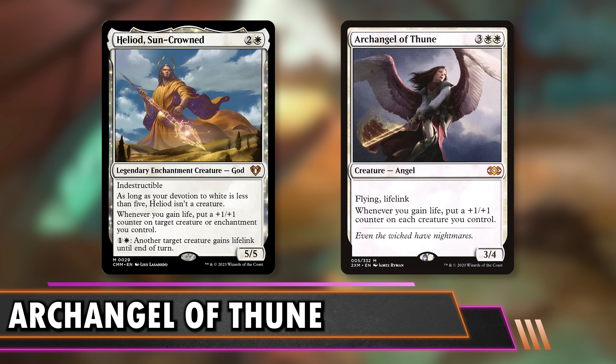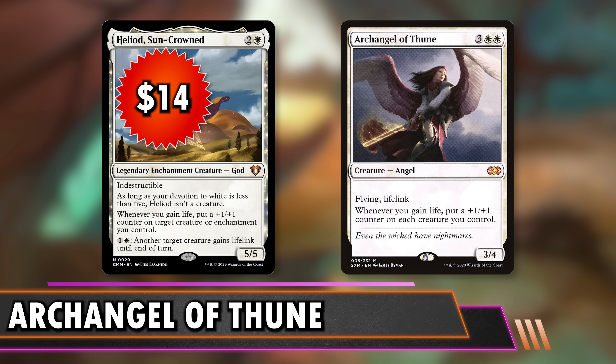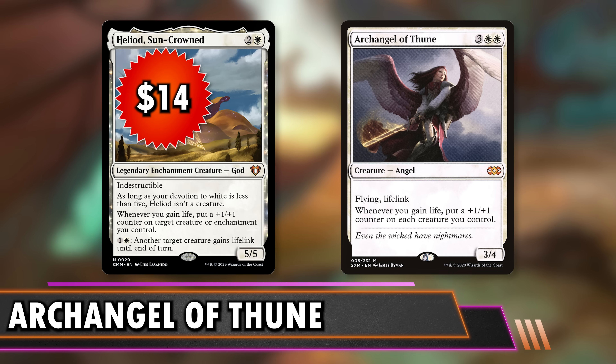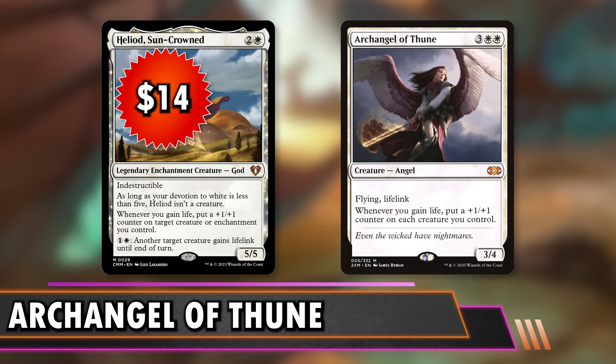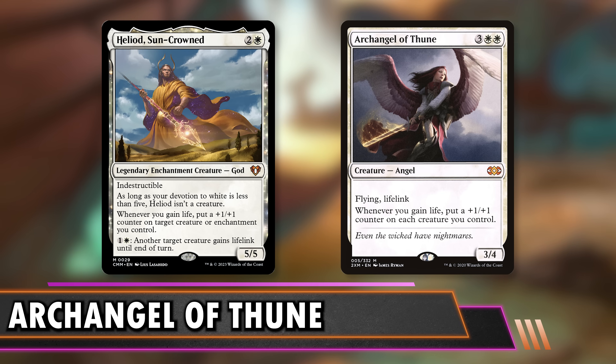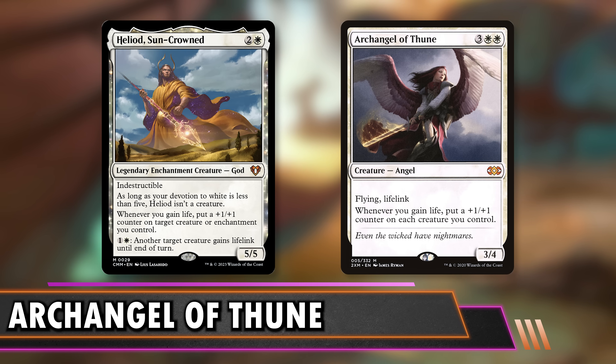People also like Archangel Thune for combos. For a budget option, let's talk about Heliod's Suncrown at $14 — less than half the price. Whenever you gain life you put a +1/+1 counter on a creature or enchantment you control, and you can pay one white to give something lifelink. It does have combos — you could set it off with a Walking Ballista or Triskelion. It's an indestructible enchantment most of the time, so it's hard to interact with. It comes down quicker than Archangel, so it could be a good early play to start accruing advantage.